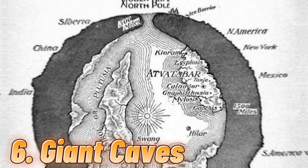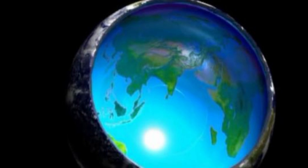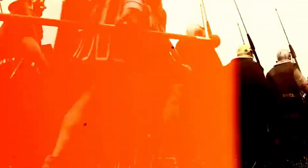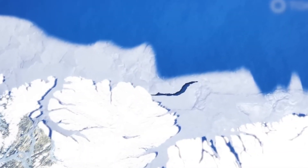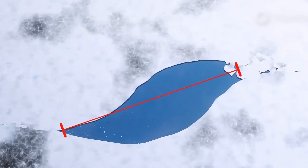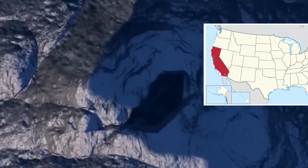Number 6: Giant caves. For many years, people have believed in civilizations other than humans on Earth. One of the most popular theories is the hollow Earth theory proposed by astronomer Edmund Halley, positing that Earth is hollow with a habitable inner world. In 2017, a giant hole was discovered in the ice-covered continent of Antarctica, about 30 miles wide and growing larger every year. A similar hole was first documented in 1973, appearing in an area about the size of California, and remained there for three years.